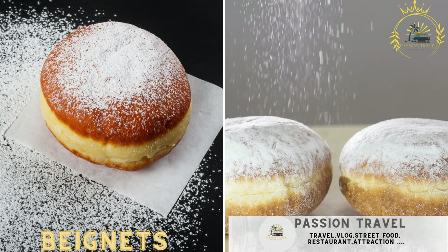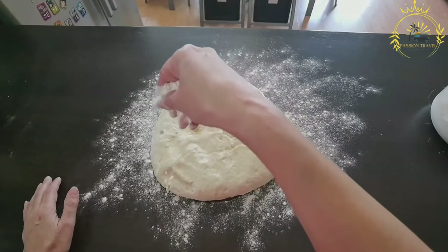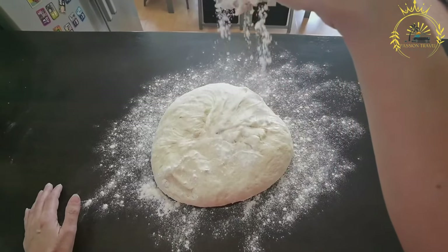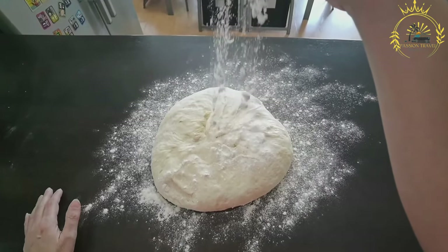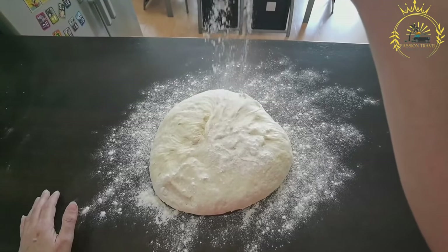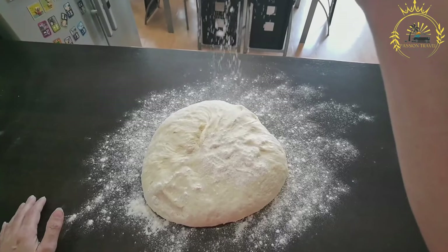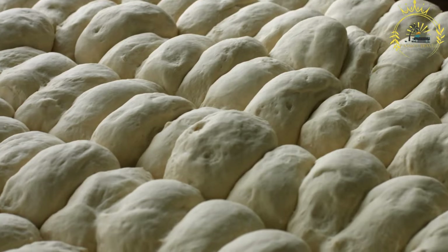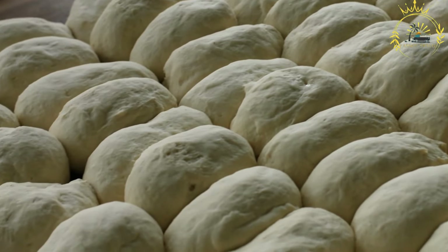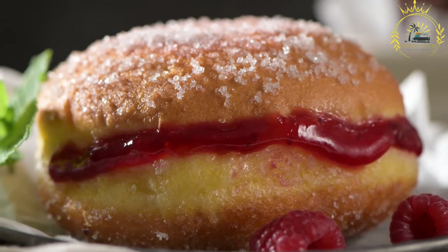Beignet are popular deep-fried pastries found in Burkina Faso and the broader West African region, made from a simple yeast-based dough and often coated in powdered sugar. The dough is made by combining flour, yeast, sugar, salt, milk, water, and sometimes eggs, then mixed into a smooth and elastic dough that is allowed to rise for about an hour until it doubles in size.